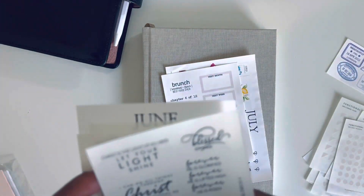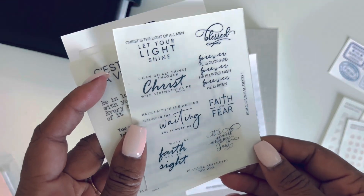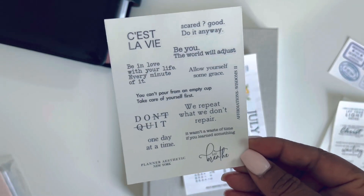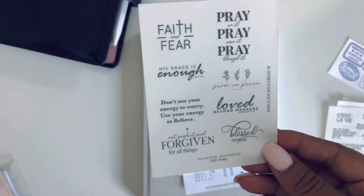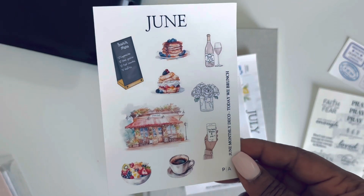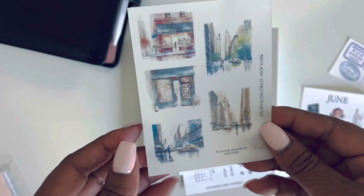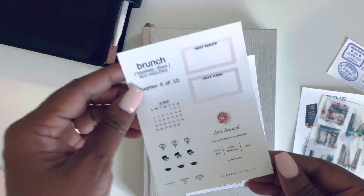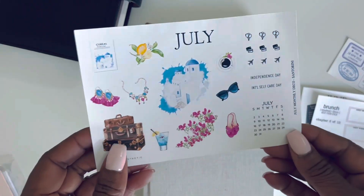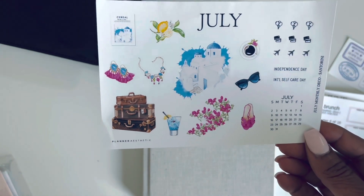I'm going to use that in my journal for sure. And some more faith-based journaling deco. Love it. And then here's the monthly deco sheet for June — Scenes of New York. June, chapter 6 of 12. And July's monthly deco sheet. Aren't these great?